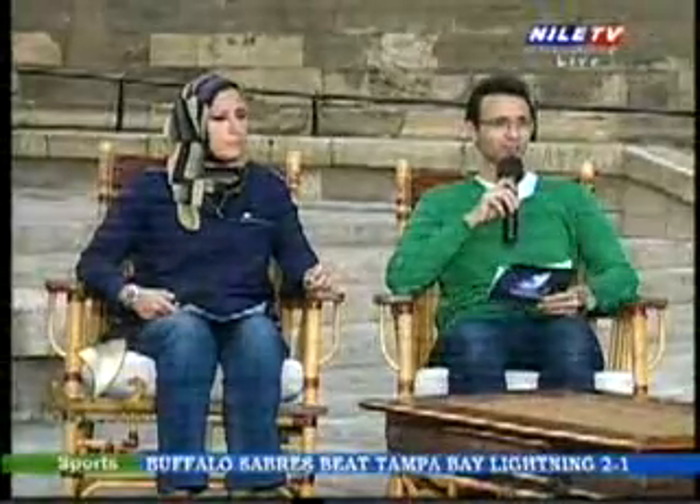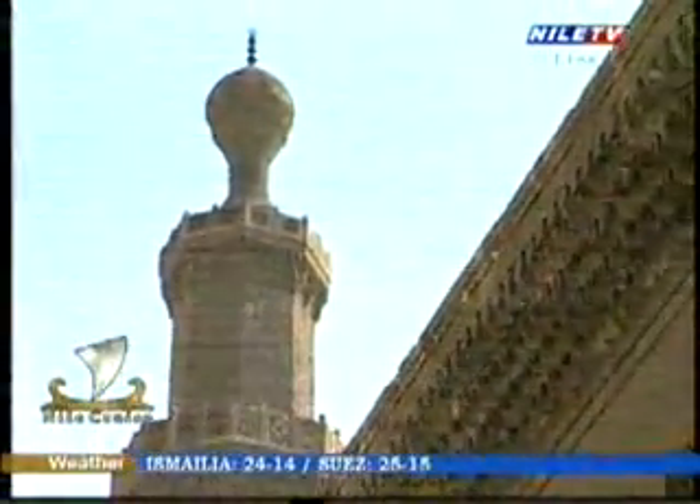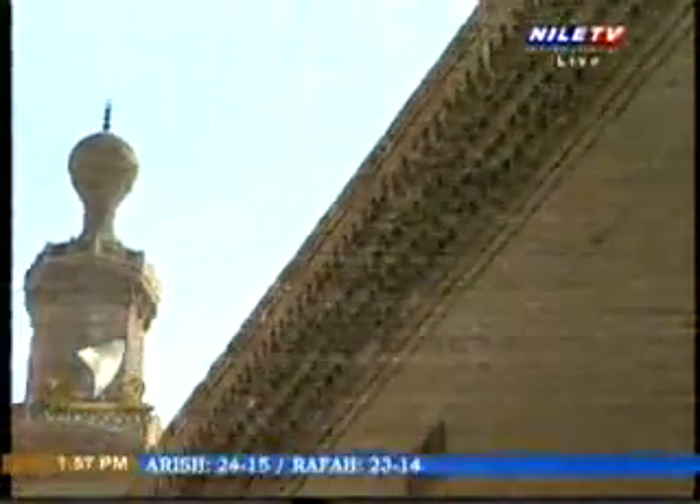Where does this mosque rank in the world in terms of size? It was the biggest in the world during the Middle Ages, but now many modern mosques have been built, such as a famous mosque in the Emirates and another large one in Morocco. However, we cannot directly compare this building to those mosques because this is a madrasah, not a mosque — and in its time, it was the biggest madrasah in the Islamic world.